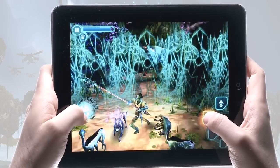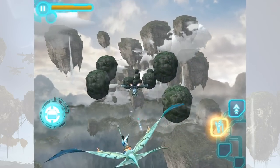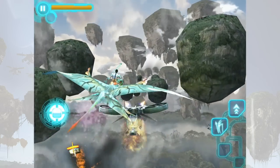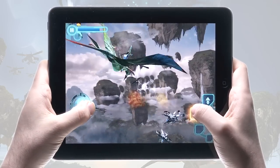Fight for survival in tense action sequences against ferocious beasts and carnivorous plants. When the battle reaches its height, take to the skies of Pandora on a banshee in epic shoot-em-up sequences that offer unique actions completely different from the standard game.